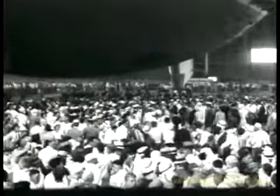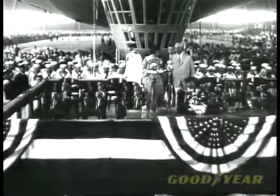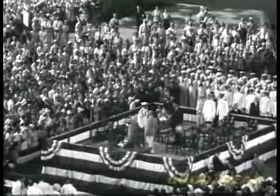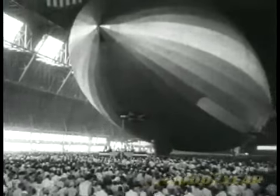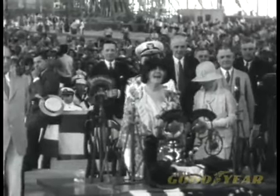There's Mrs. Hoover approaching the stand now. She's come to christen the ship, and the crowd gives her a big hand. It's quite an idea — the First Lady of the land naming the first lady of the skies. "I name thee the Akron."